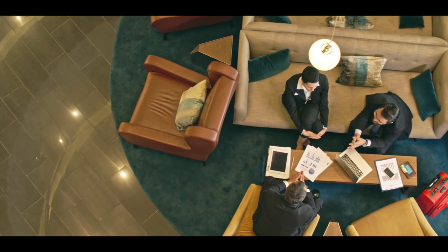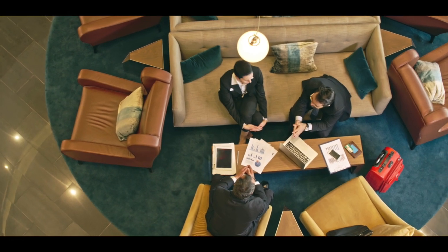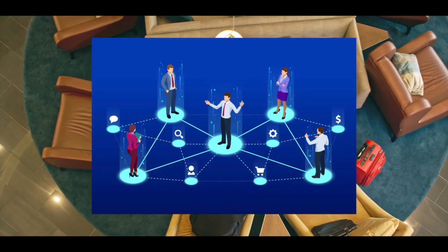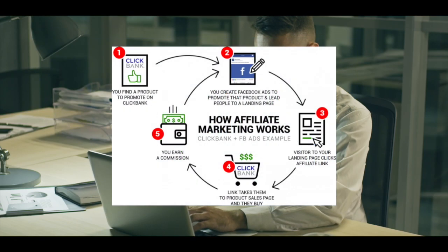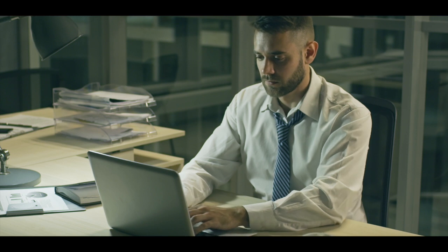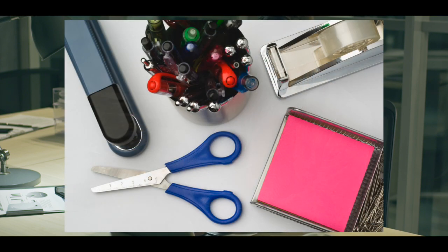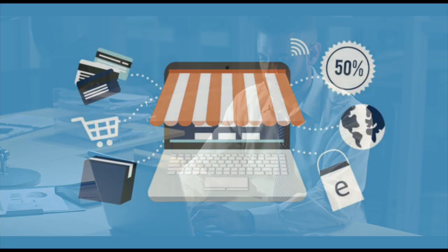We're going to do a few things here. One of the first steps in affiliate marketing is to join an affiliate network, which is where you can find things to sell or link to and earn commissions. Our second item will be a specific product that you can sell on the internet and make money with. The third thing we're going to do is put it on the market and sell it.